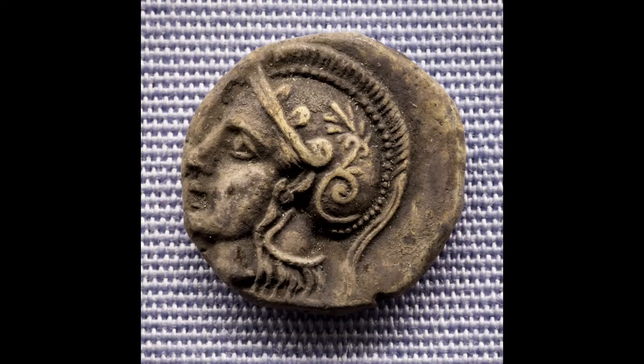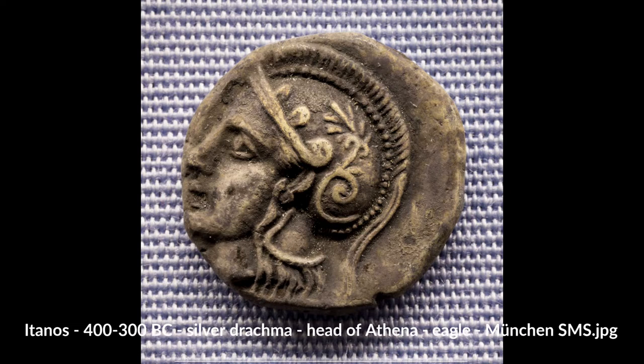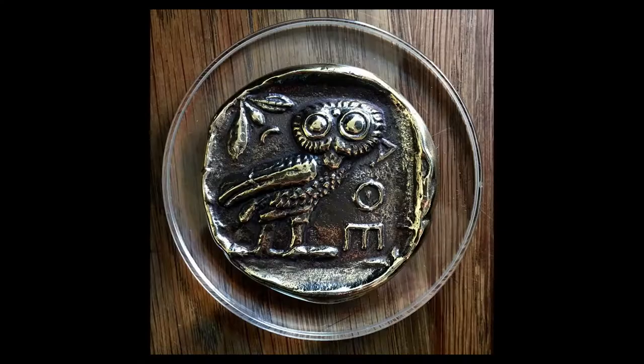Ancient Greek cities minted their own coins and stamped them with symbols of the city. The Athenian tetradrachm from the 5th century BCE was called the owl; it featured the helmeted profile bust of Athena on the obverse and an owl on the reverse. That reverse is now featured on the national side of the modern Greek 1 euro coin.